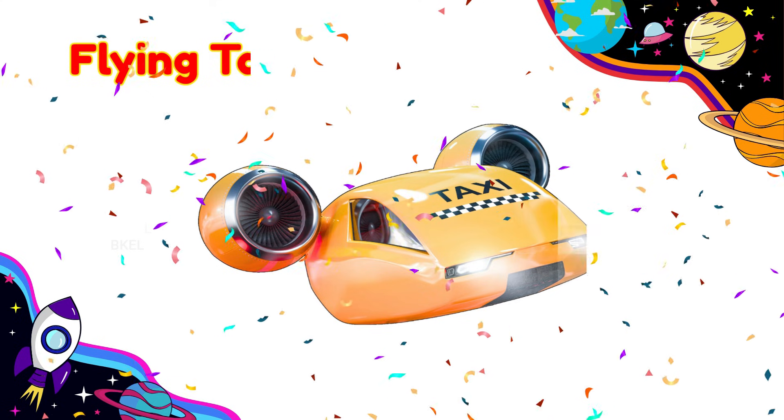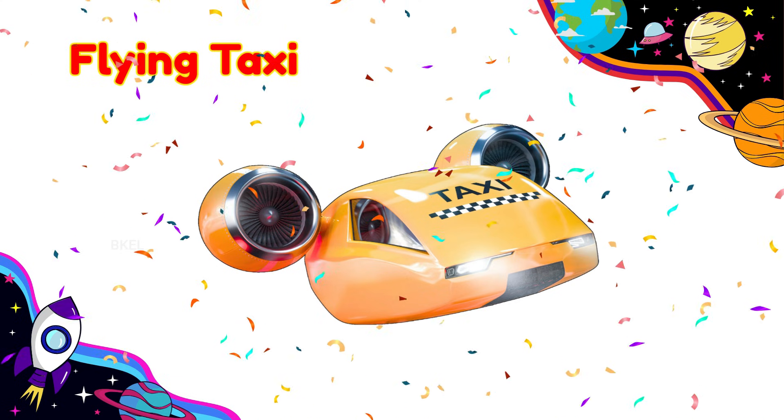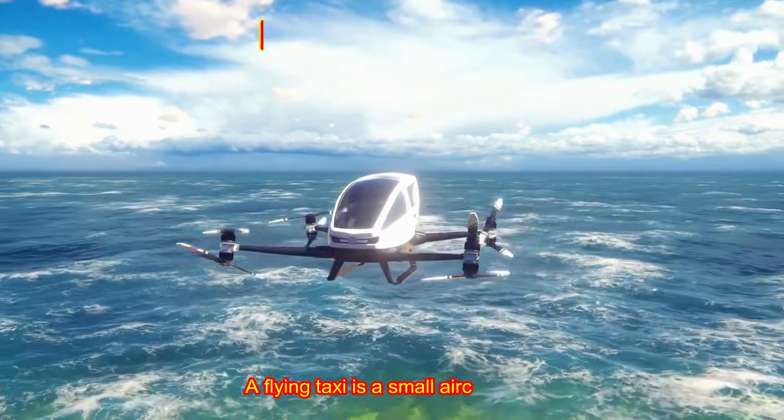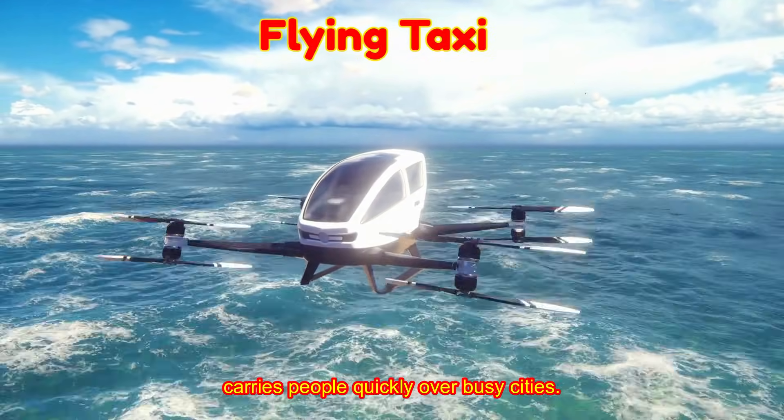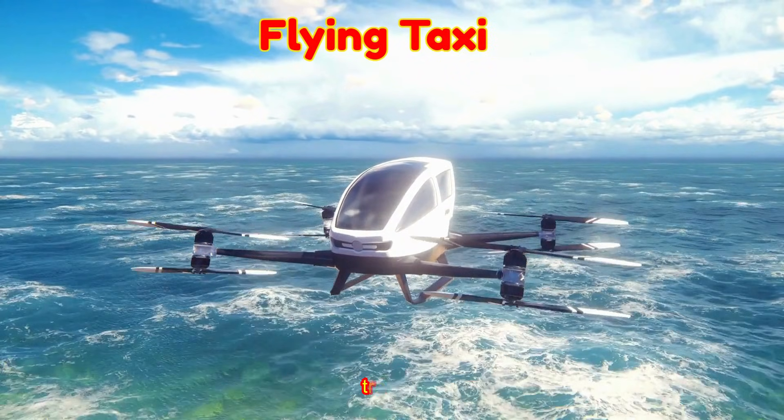Flying Taxi! A flying taxi is a small aircraft that carries people quickly over busy cities. Would you like to ride high above the traffic?